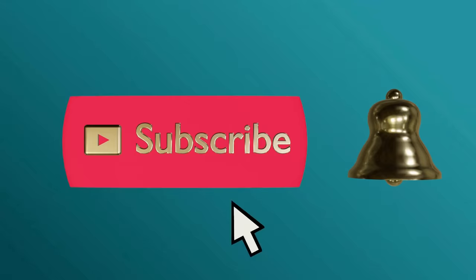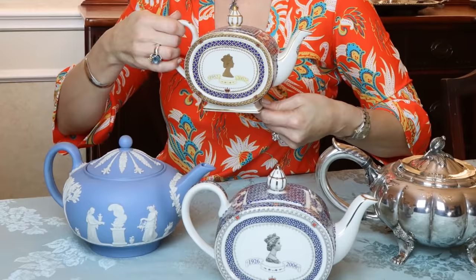Please subscribe and ring the bell to never miss an update. The teapot is a useful vessel that is a symbol of friendship. Today on Lady Mary Bath I will showcase my teapot collection along with uses and ways to acquire them. Join me!